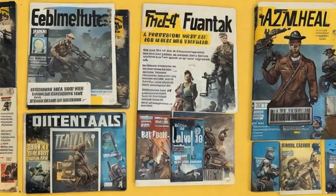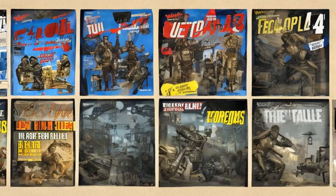These perks can have multiple ranks, with the rank increasing each time the player character reads a copy of the magazine. The magazine may be sold, dropped, displayed or stored after being read, and the perk or benefit will be retained.